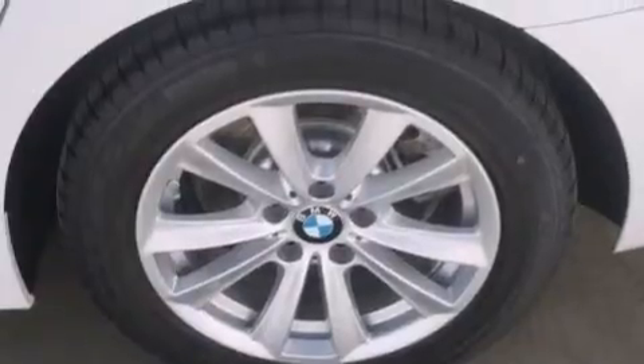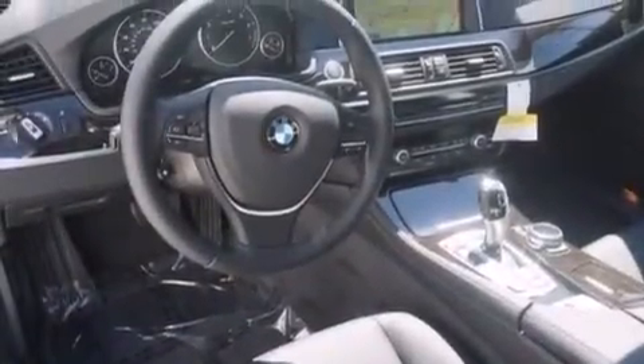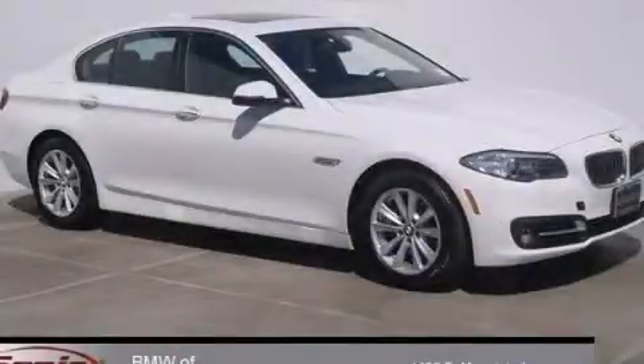Features include a rear-view camera, BMW individual composition, and heated seats that can warm you up in seconds, keeping you and your passengers comfortable the whole trip. Stop by today and test drive this vehicle for yourself.